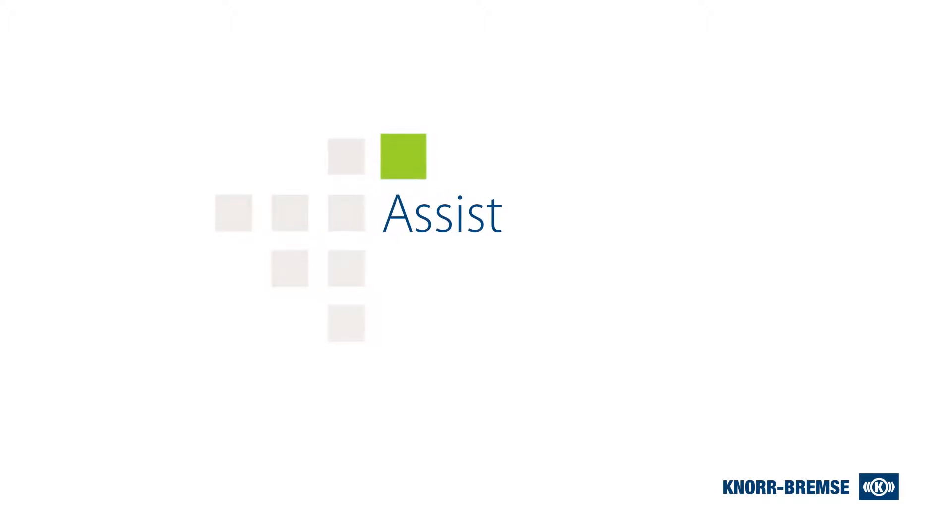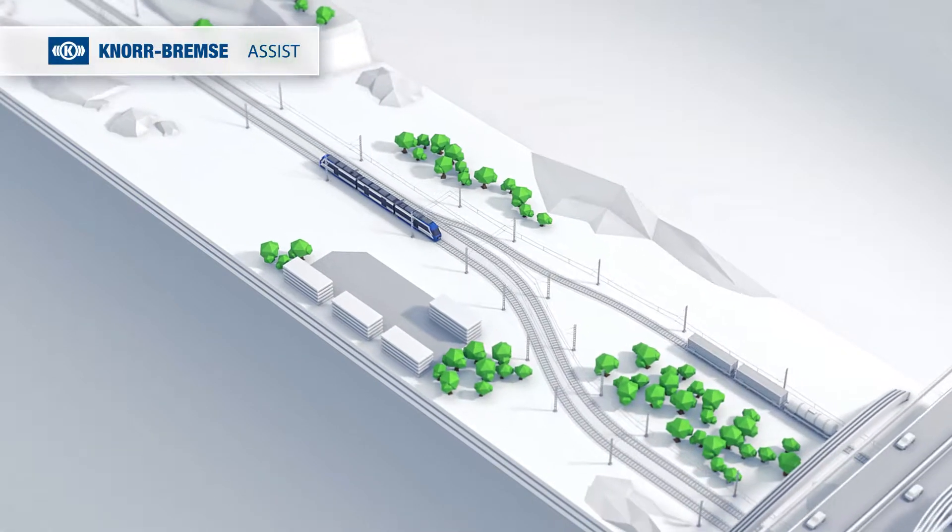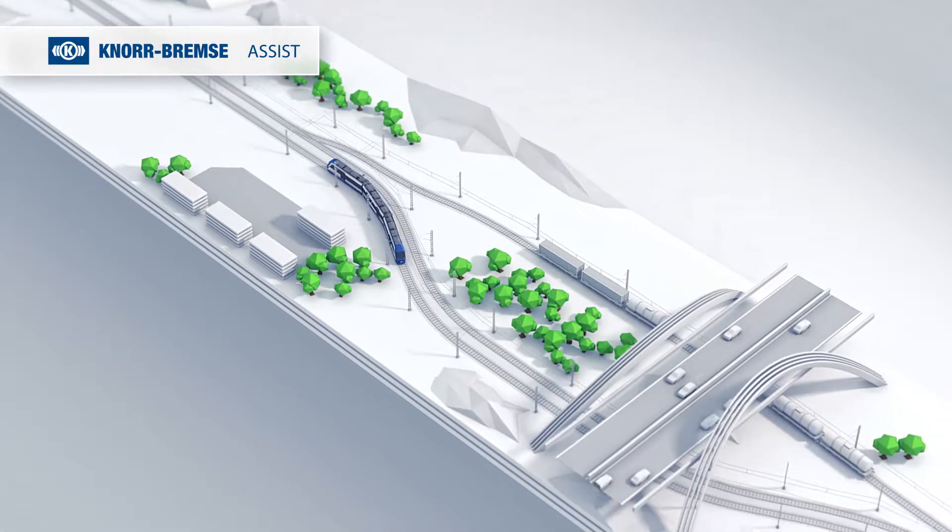Knorr-Bremse provides a digital, innovative platform for Railway 4.0: user-friendly applications on a single platform using one onboard computer unit and a back office.